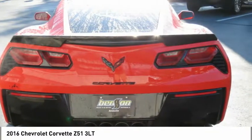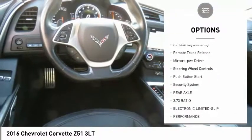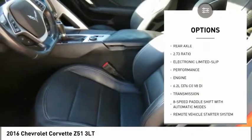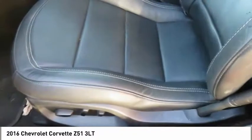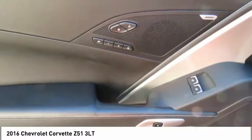Here are some of this vehicle's great options: heated side mirrors, power mirrors, traction control, daytime running lights, remote keyless entry, remote trunk release, mirror memory, steering wheel controls, push button start, security system.